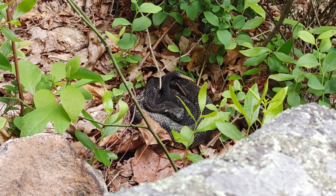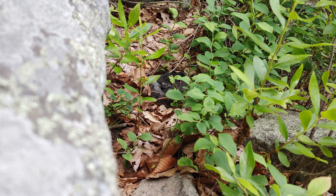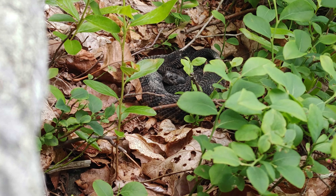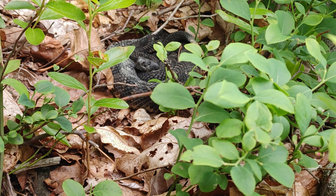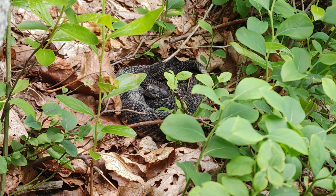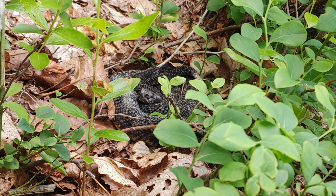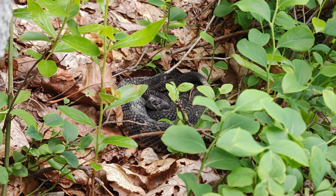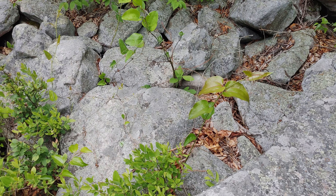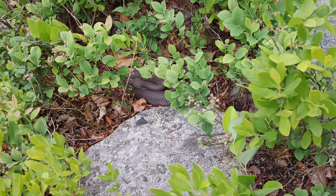Hear that? Can't see it anymore but that's a little juvenile timber rattlesnake - maybe last year's baby - saw me before I saw him and took off under the rock and is buzzing away at me. Maybe he'll come back out in a little bit. I just spotted another one, another black phase animal, just on the other side of that big rock. I'm going to see if I can get a little bit closer without spooking him and get a better look.